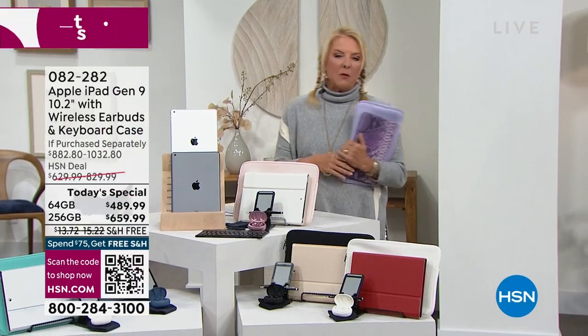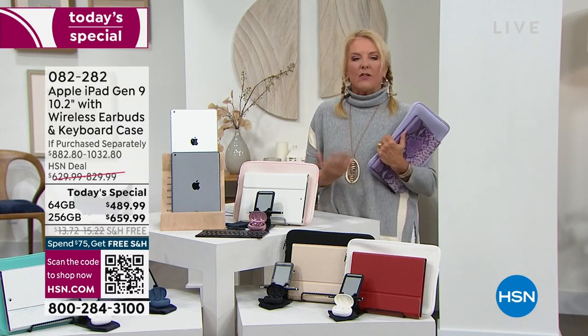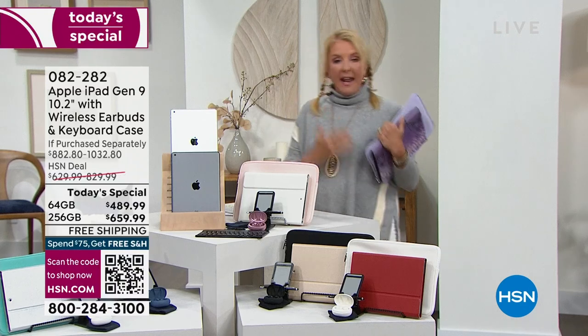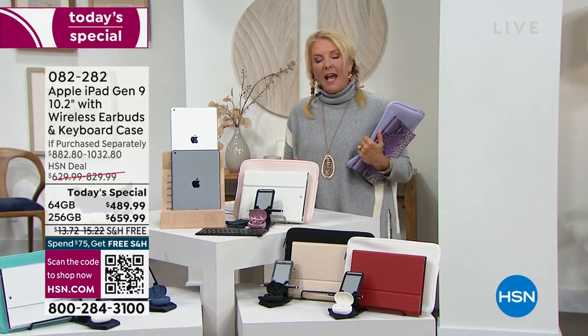An iPad is a name we all know — it's Apple — and of all the tablets out there, there's no finer example than an iPad. Tonight I'm personally excited to present it because we have the best configuration we've ever done.